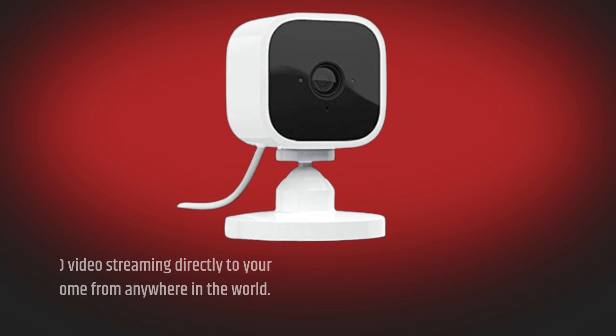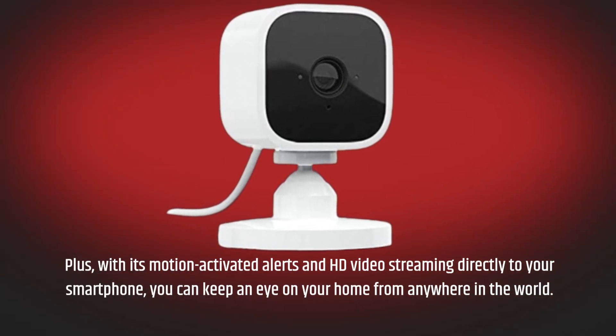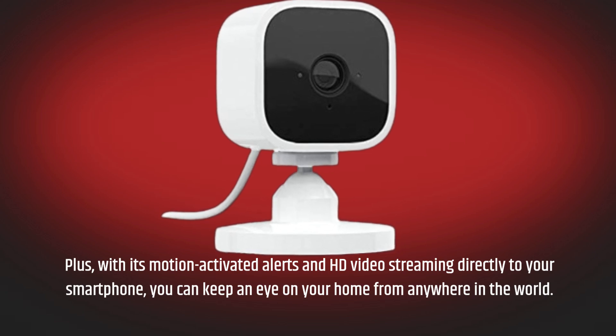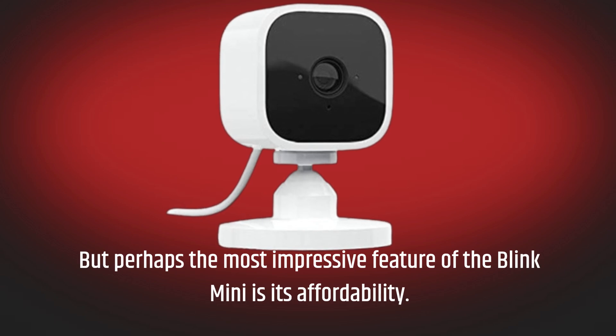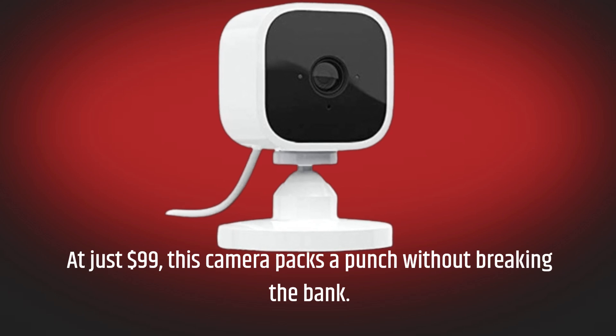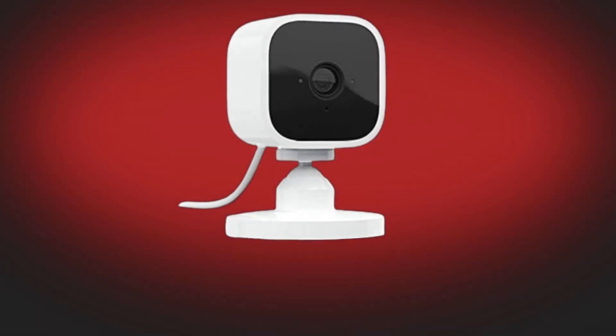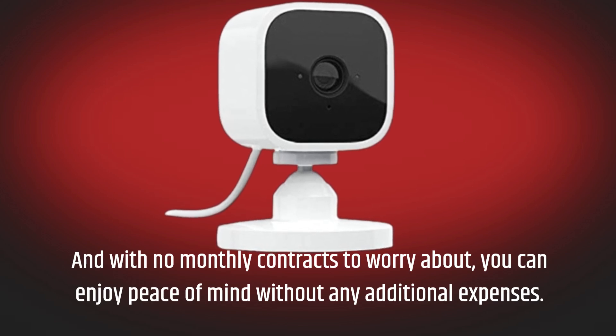Plus, with its motion-activated alerts and HD video streaming directly to your smartphone, you can keep an eye on your home from anywhere in the world. But perhaps the most impressive feature of the Blink Mini is its affordability. At just $99, this camera packs a punch without breaking the bank. And with no monthly contracts to worry about, you can enjoy peace of mind without any additional expenses.